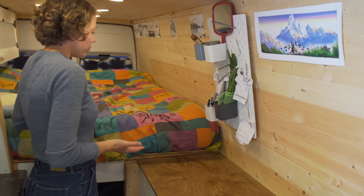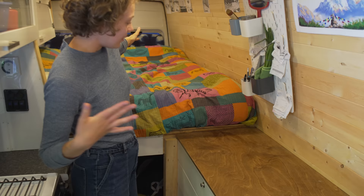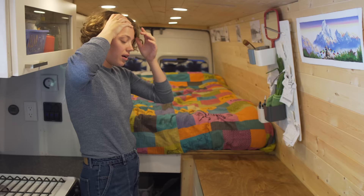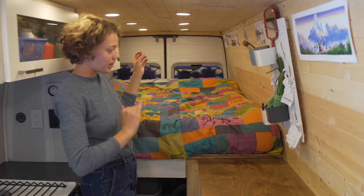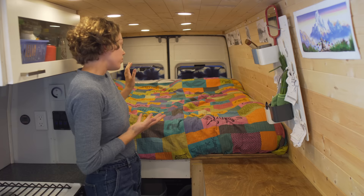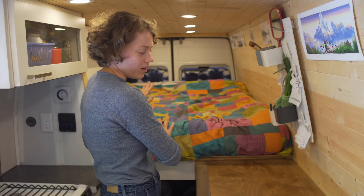We chose to have our bed going lengthwise — some vans have them widthwise. This is the tall and stretched version of the Dodge, and since my partner is about 6'2", we could never sleep the other way. The bed is quite high because we have bike storage underneath, but it works really well. We just wanted a stationary bed — keep it super simple.